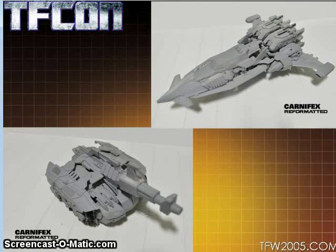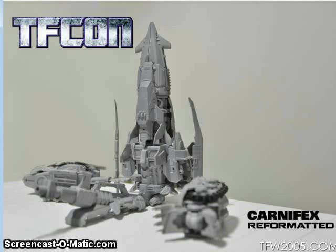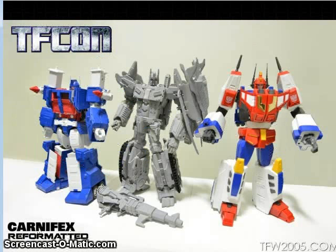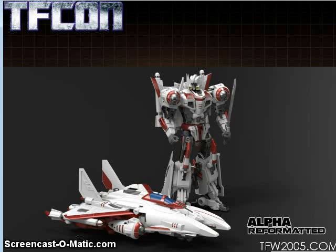Mastermind Creations showed off their Carnifex prototype, their version of IDW Overlord. I haven't heard if this guy will have the Powermaster/Godmaster companions, which I think he really needs at least as an option. You can see him in base mode, which is kind of so-so, and in jet mode he sizes up with the Masterpiece Star Saber figure, as does the robot mode, which is pretty cool.